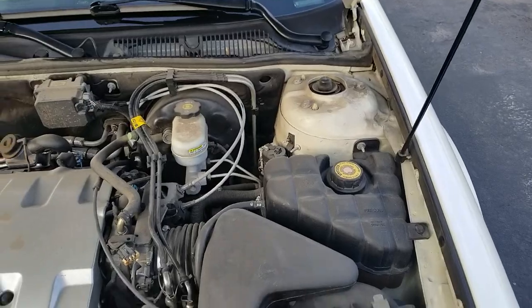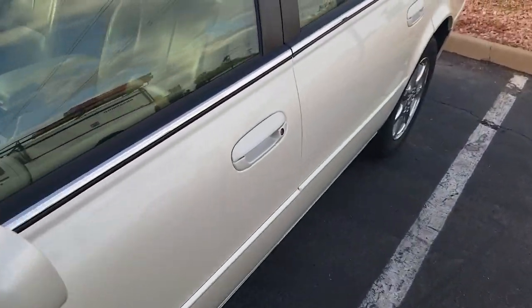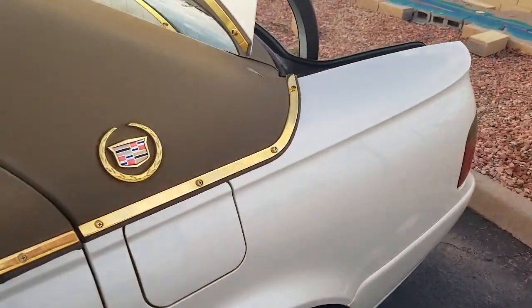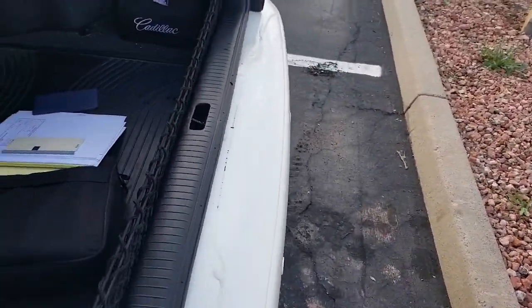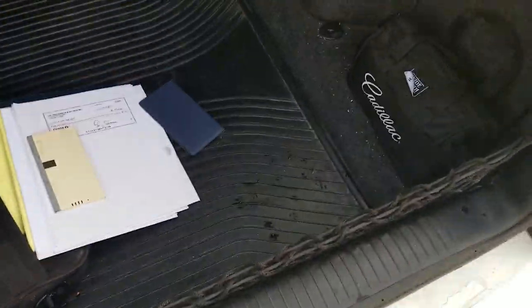So I'll clean this engine up real nice. But man, does the engine sound good. Got the Cadillac mat in the trunk, a little Cadillac tool kit and road safety kit.